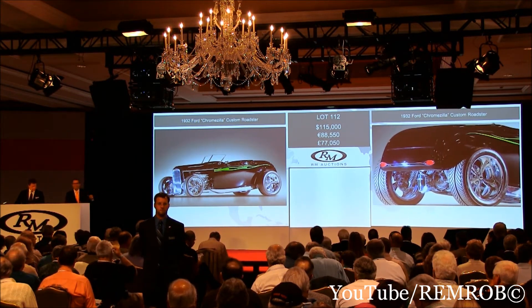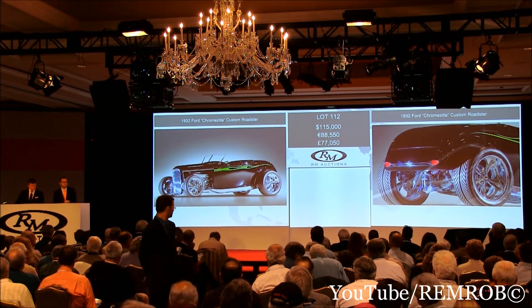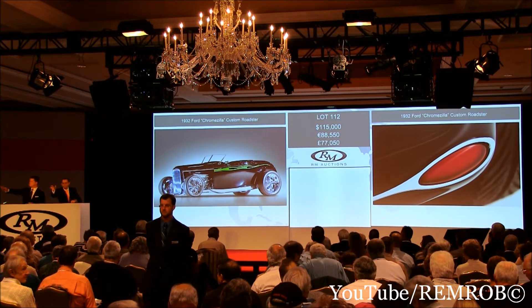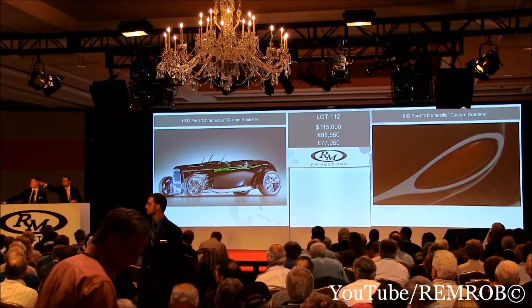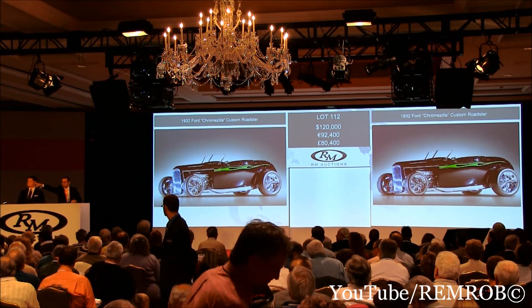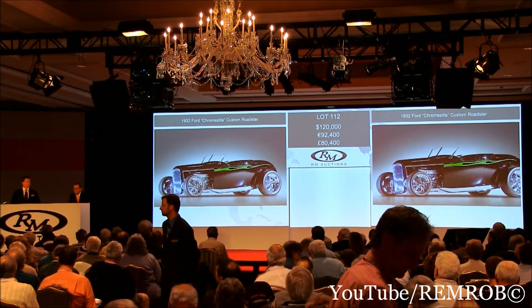It's going for the first time. There you see it on screen. At $115,000 then, for the second time, for the third, the last time. At $115,000 — you're in with me. $120,000 — thank you, sir. It was almost yours, sir — it was almost in your garage. But I've got $120,000 against you now, sir.